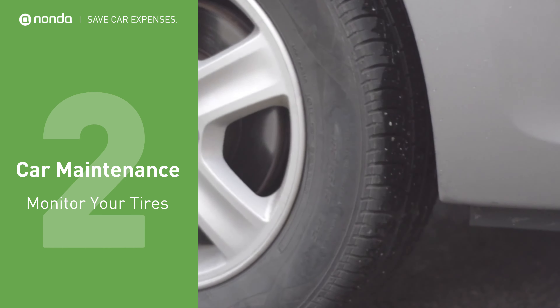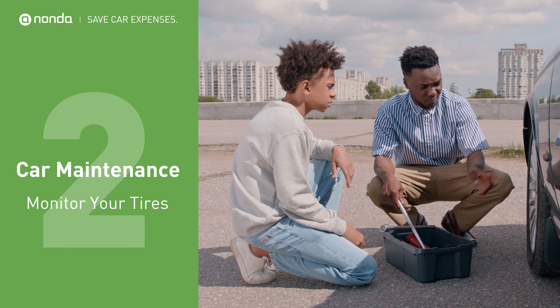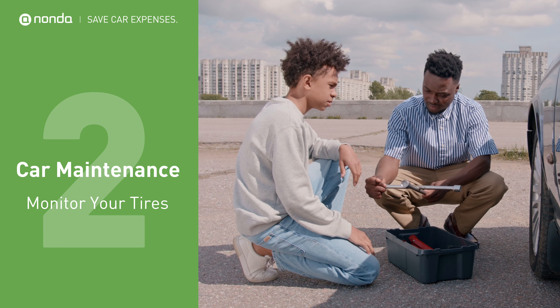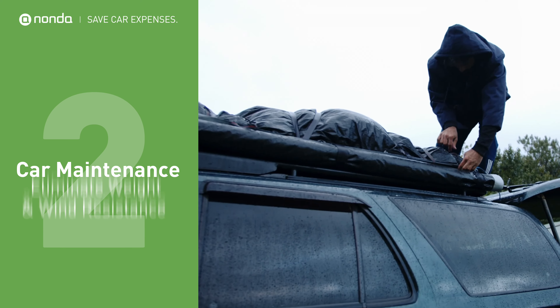Under-inflated tires also tend to increase your vehicle's drag and waste gas. According to Fuelman, a tire that is 20% under-inflated can increase a vehicle's fuel consumption by 10%. Check your tires regularly to avoid this.